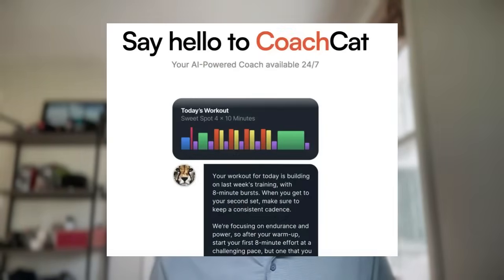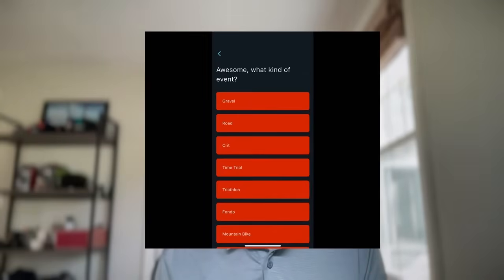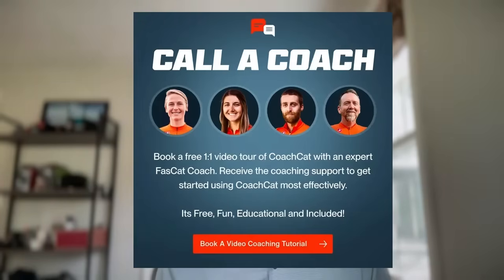That's it, folks. This is the new shorter, faster, more frequent podcast format, but everything we talk about is embodied in the training methodology that the Coach Cat app gives you. You can build a custom training plan for free for one month — no credit card required. We'd love for everyone listening or watching to start a free trial. We include a free complimentary coaching onboarding call with the FastCat coaches. You can schedule at a time that works for you, get on a Google Meet, share your screen, and we'll walk you through the entire Coach Cat training platform.